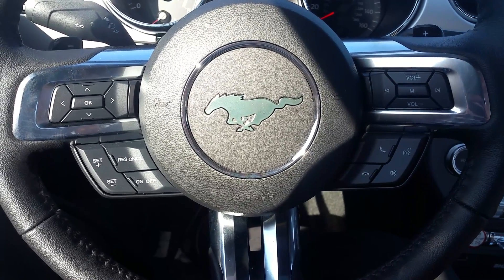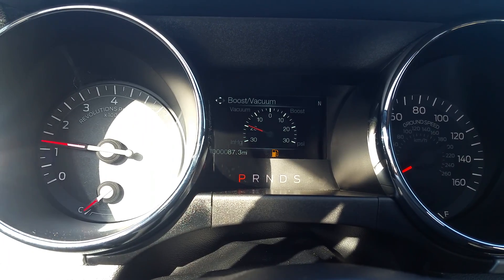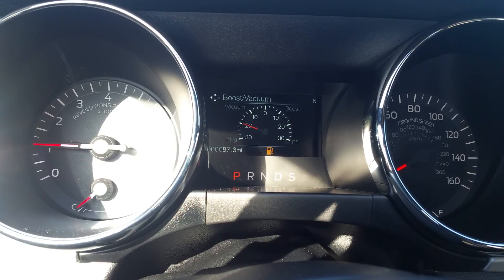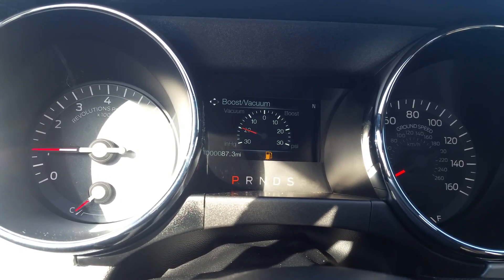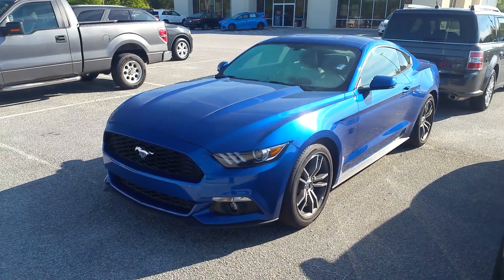To the left you have your cruise control and directional pad for the center screen on your instrument panel. And there you can see your odometer — she's only got 87 miles on it. This is something people have been interested in.